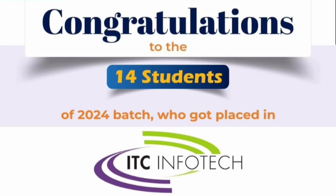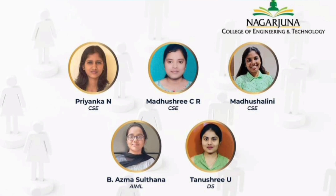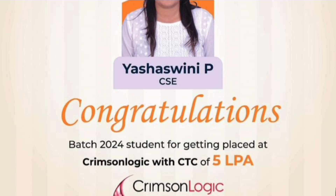Placement-wise it is quite excellent. ITC Infotech, an IT services company and one of the top 30 companies in India, took around 14 students from computer science and other branches. Another company, Ashush software developer, recruited students from CSE, AIML, and Data Science branches. Crimson Logic offered a 5 lakh package and took one CSE student.